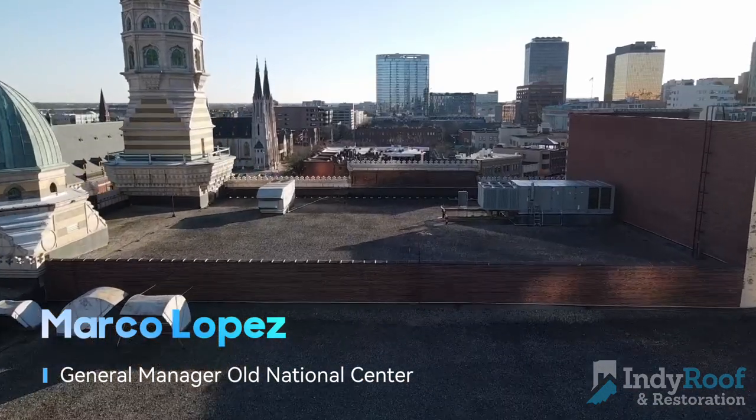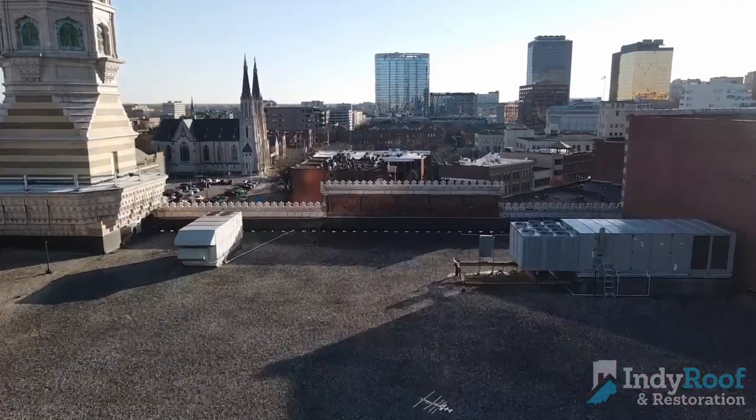My name is Marco Lopez. I'm the general manager of the Old National Center, located in downtown Indianapolis.